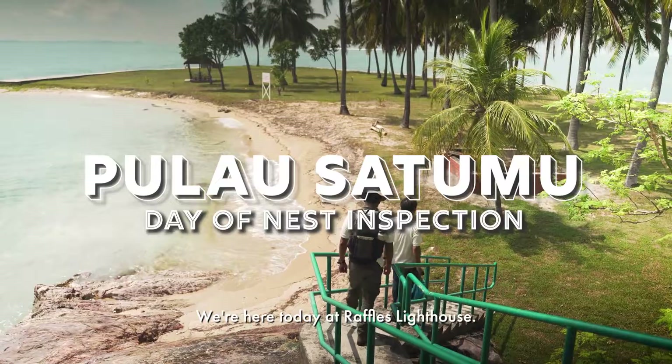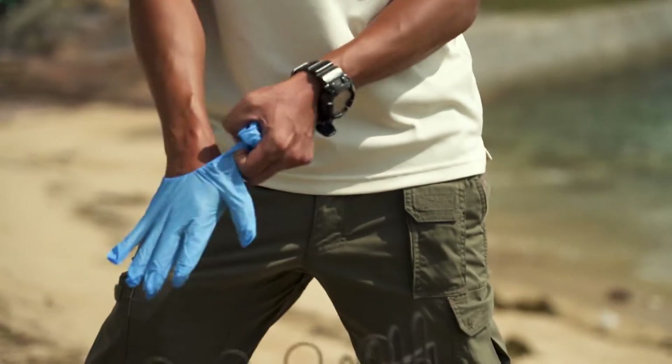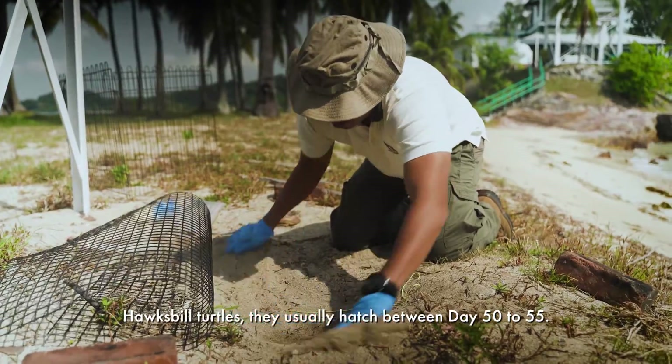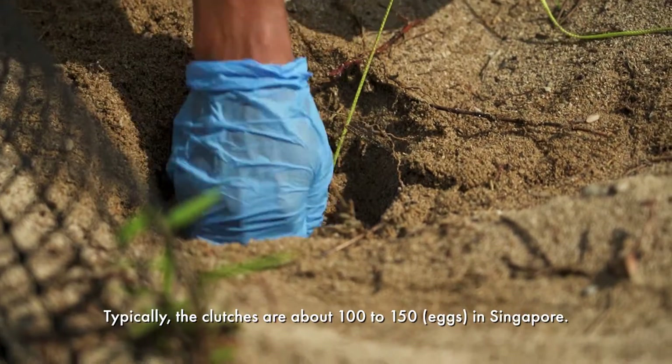We're here today at Raffles Lighthouse. It's a hawksbill turtle nest and it's the last one of the season. Today is day 49. Hawksbill turtles usually hatch between day 50 to 55. Typically the clutches are about 100 to 150 eggs in Singapore.